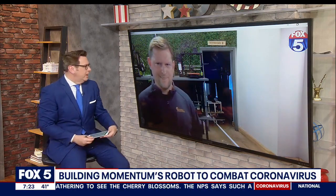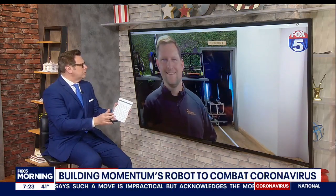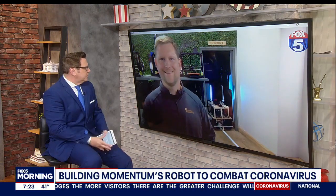Brad, we welcome you in this morning. How are you today? Thanks, doing well. So walk us through this — how does it work? We see it coming in over the room there. Take us away.